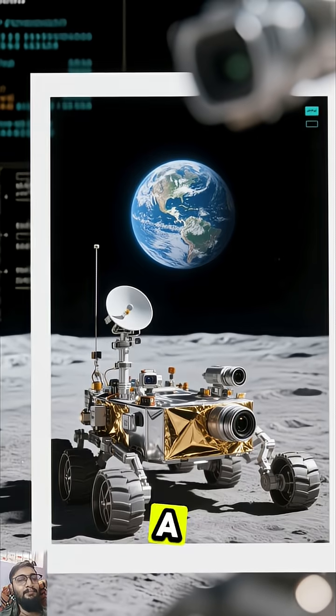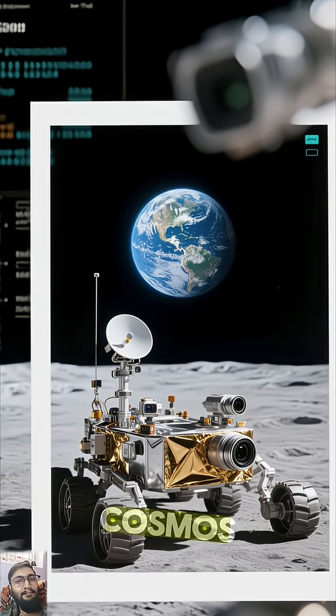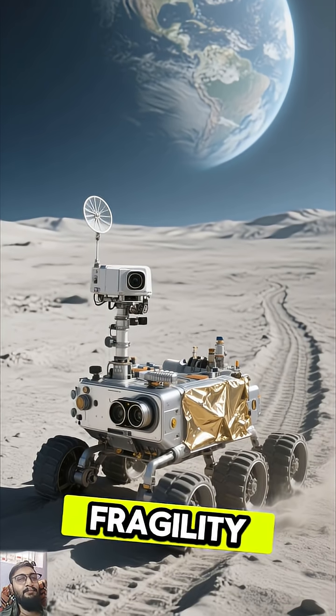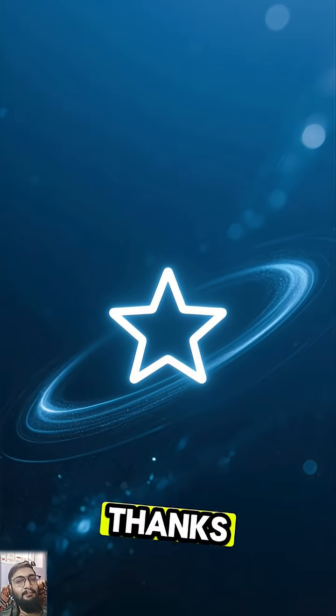Every photo it sends back is a postcard from another world, reminding us of our place in the cosmos. It's an epic journey that connects two worlds, showing us the stunning fragility and beauty of our planet from a truly unique vantage point.